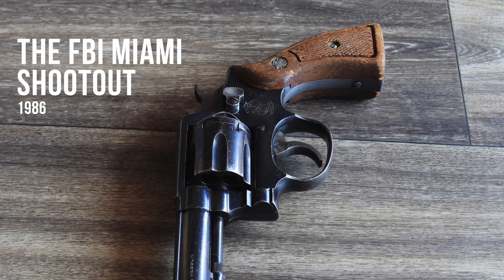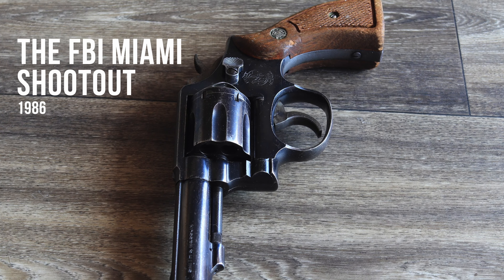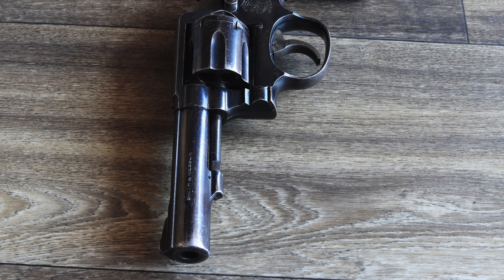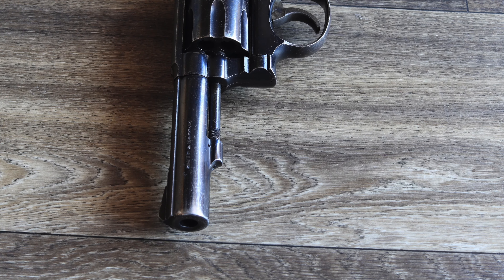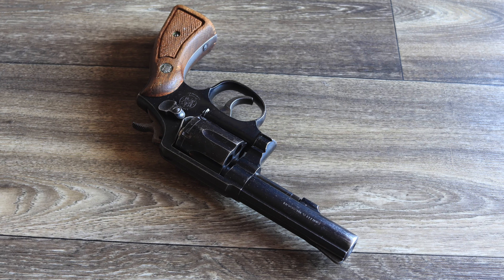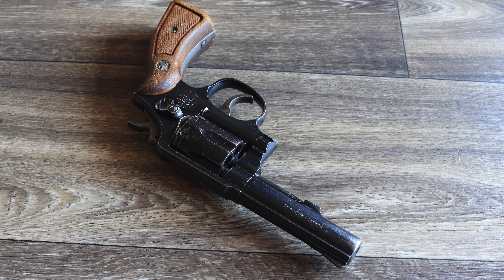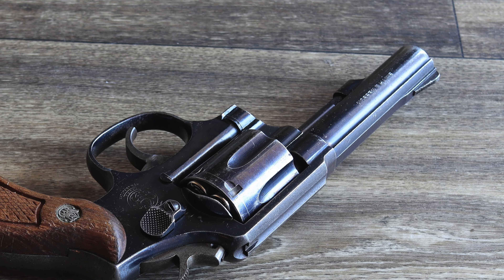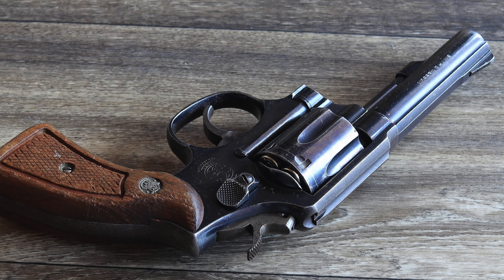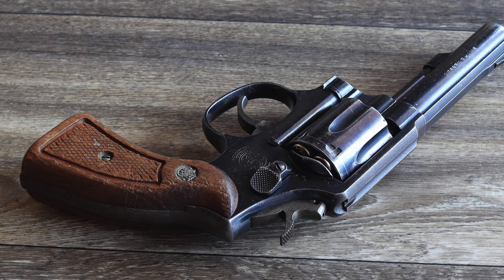While semi-automatics were already gaining traction, many law enforcement officers carried revolvers like the Model 10 during the infamous FBI-Miami shootout. The event, involving FBI agents and two heavily armed bank robbers, exposed the limitations of revolvers in extended engagements. Despite being outgunned, agents using Model 10 revolvers managed to neutralize the suspects, though the encounter ultimately prompted a shift towards semi-automatic pistols in law enforcement.